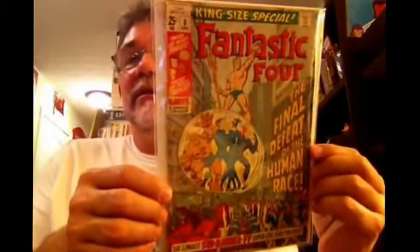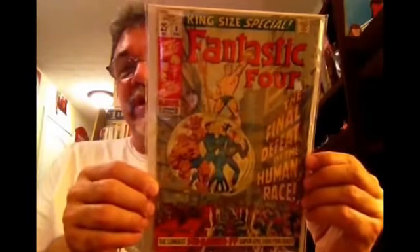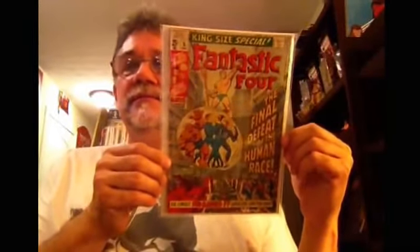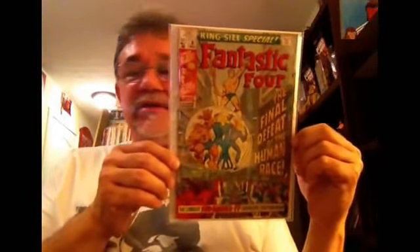Fantastic Four King Size Special number 8. This reprints one of the early sagas with the Submariner. If you've not been watching the other videos, in the background we have the theme music from the Planet of the Apes TV series, which I just recently acquired. Great cover on this one — another one of those beautiful square-bound books.